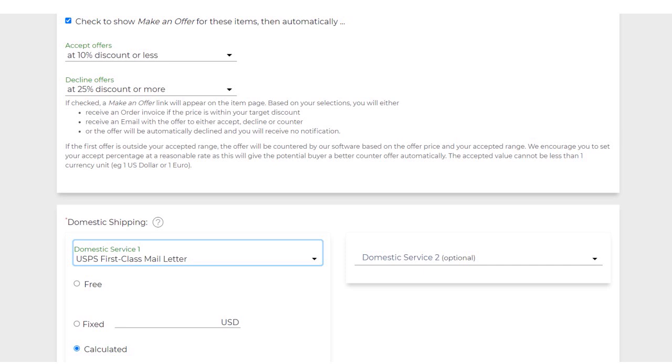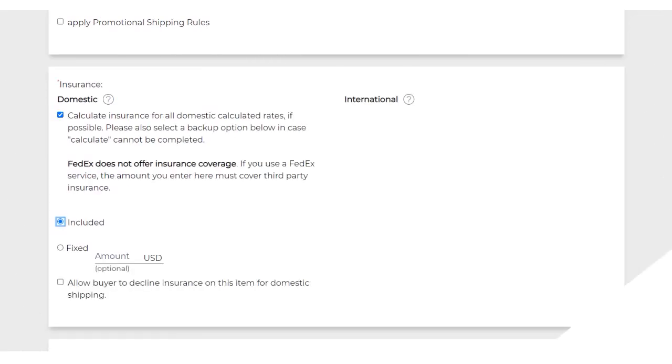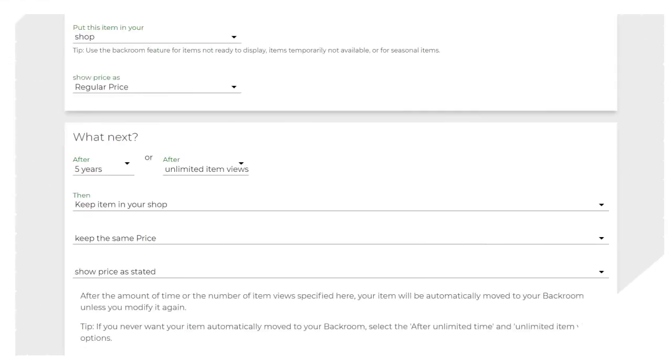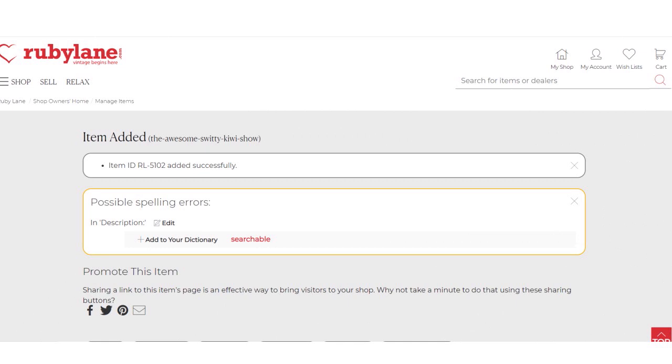For domestic and international shipping, you can choose not to ship internationally. Put information about the weight of the package, the length, width, and height. Specify whether you want domestic or international insurance and whether insurance is included. Once you've filled everything in, click Add Item, and Ruby Lane will confirm the item was added and give you the item ID.